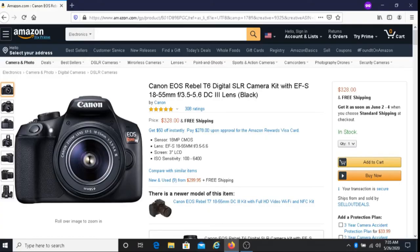The camera that I use when uploading images to Alami is the Canon EOS T6 camera. It's currently available on Amazon for $328, and I'll put a link below this video where you can buy one.